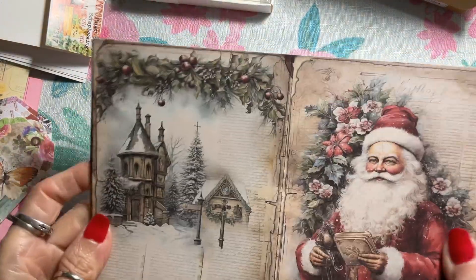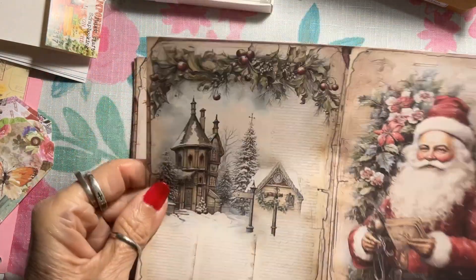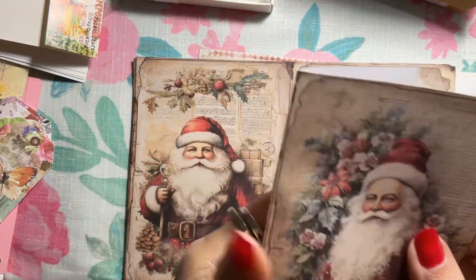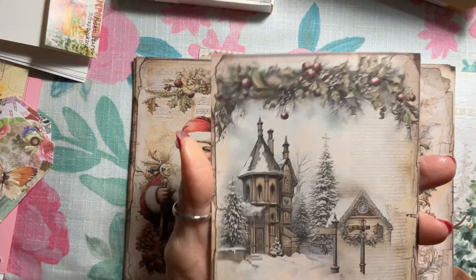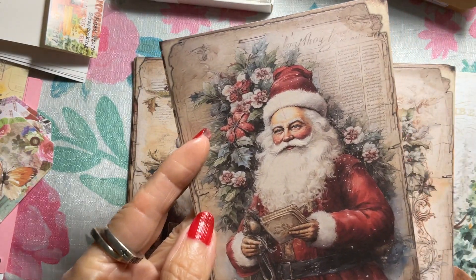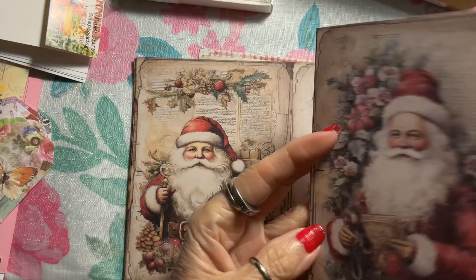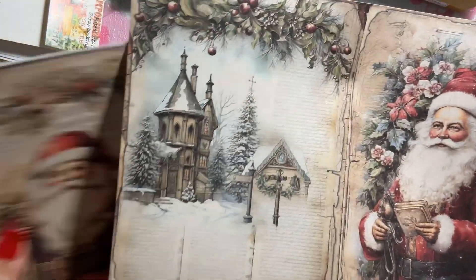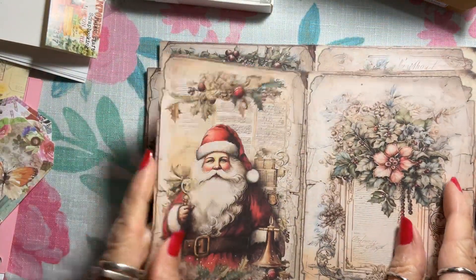Melissa and I call these 'ready to fold' papers. The way they make them, right in the center there's a design on each side — left and right — so you can score them, fold them, and use them for a card or make a journal. They're blank inside. These Victorian Santa ones are really pretty.